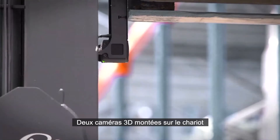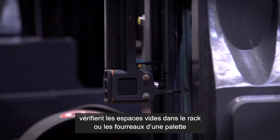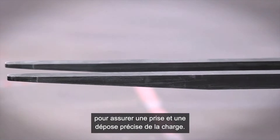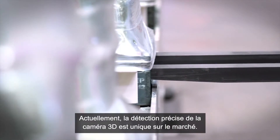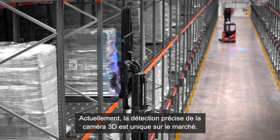Two 3D cameras mounted to the mast verify empty spaces in the racking or the opening of the pallet to ensure precise picking and dropping of the load. Currently, the preciseness of the 3D camera detection is unique in the market.